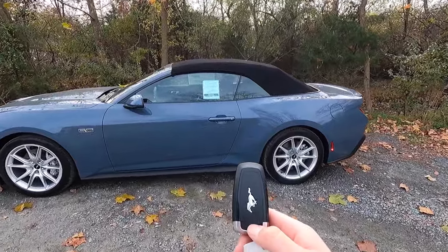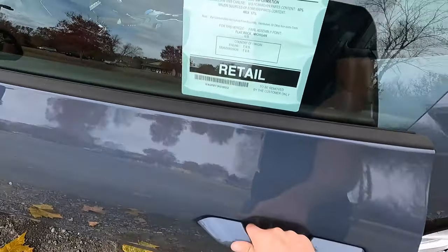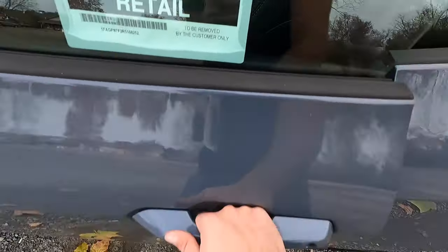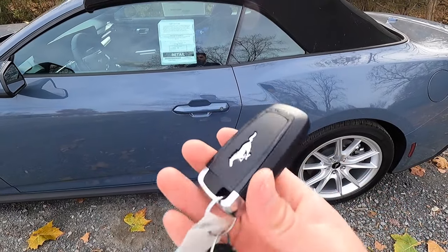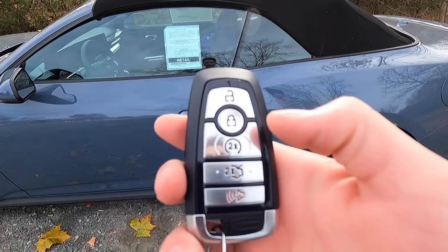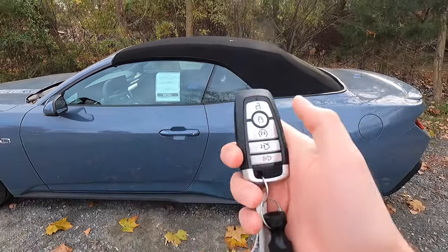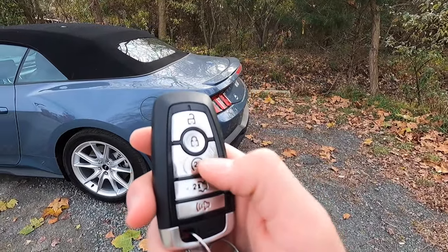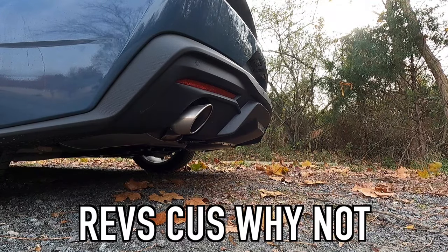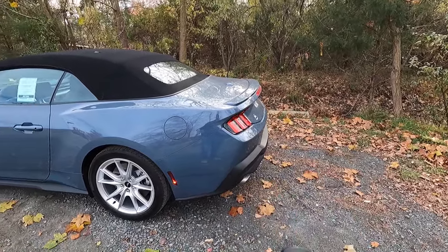Moving into the interior — you get keyless access, so just put your hand behind the door handle and the vehicle unlocks. You can also lock it by running your finger across the lock button. The key fob is mostly satin black with the pony logo. Functions include unlock, lock, remote start (with the 10-speed), trunk pop, and panic. To remote start, press lock then press the remote start button twice.